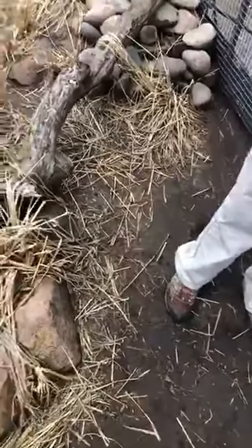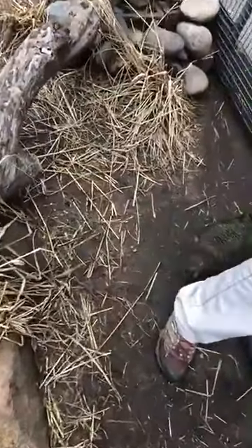Down there that is MacGyver, or we call him Mac for short. He's five years old and he's inspecting my shoelaces right now. He came to us in 2019 from the Cincinnati Zoo.